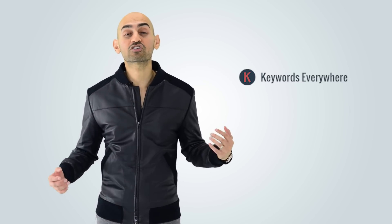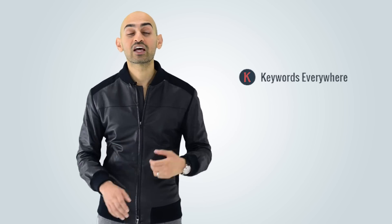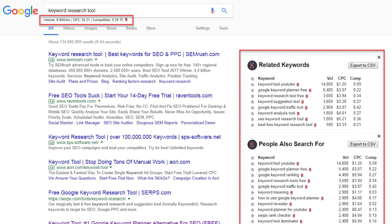The fourth tool for you is Keywords Everywhere. Keywords Everywhere is a free Chrome extension in which, when you perform searches on Google, it'll show you other related keywords as well as the search volume for all these phrases. So when you're just doing some Google searches, at least you'll find more keywords that you could be going after.